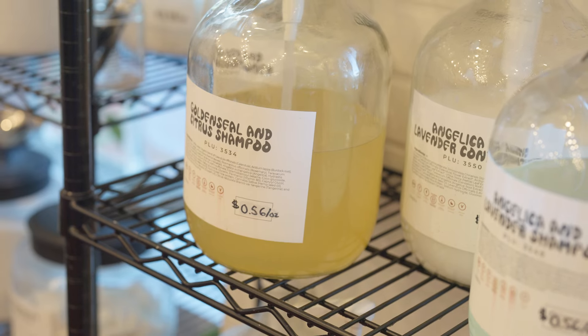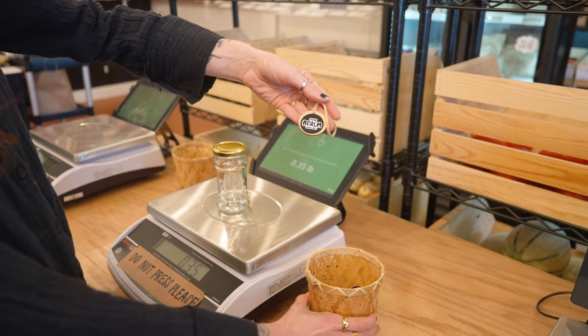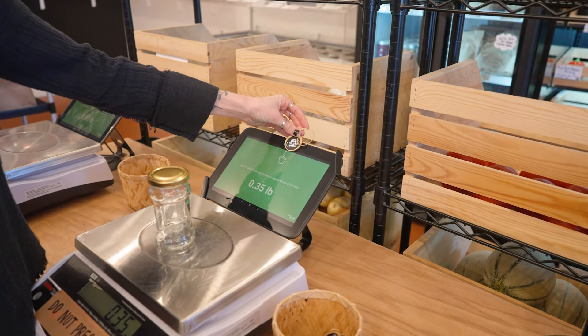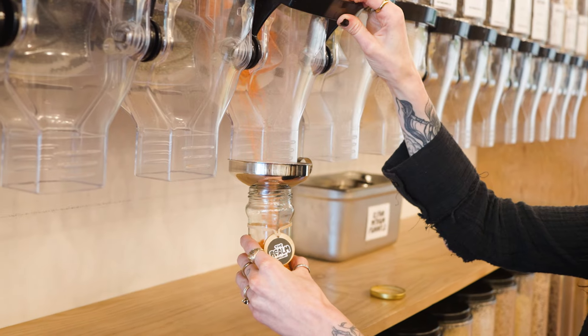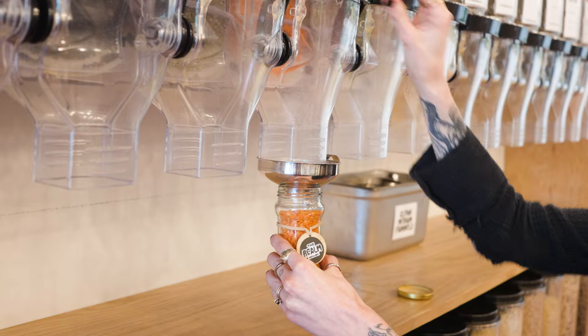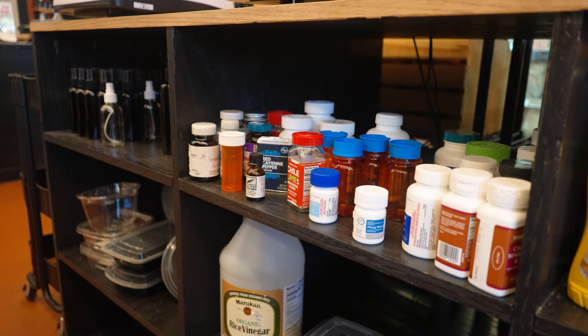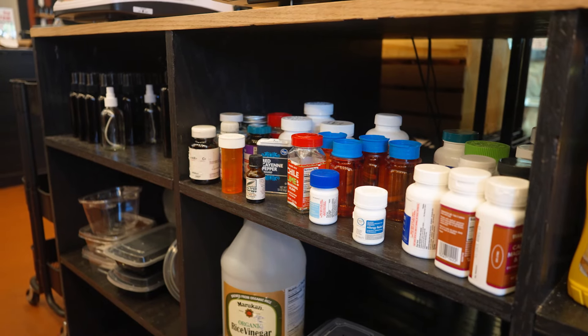And also be able to find ethical and good brands that they were wanting to support, and it was easy to do so. It's great that you can bring your own container to the store and easily keep track of its weight with a microchip tag as you fill it up. You may also grab one of the used containers the store provides for free.